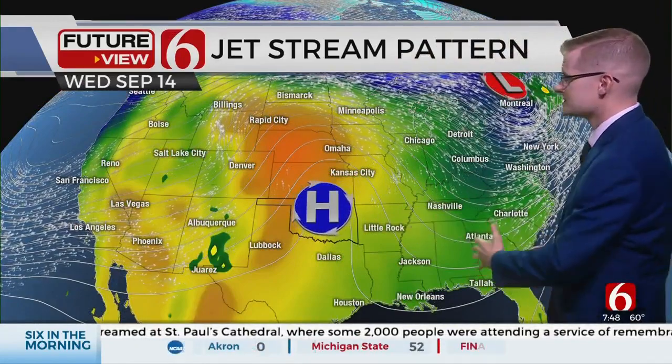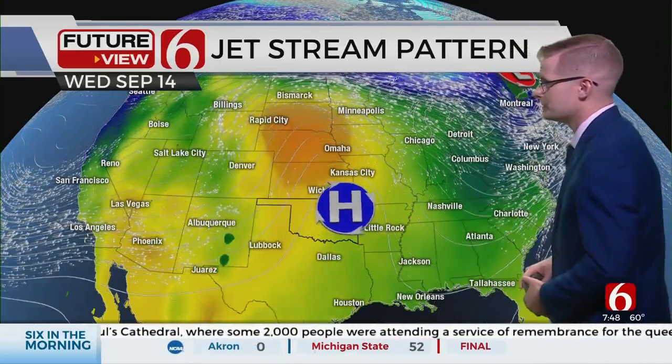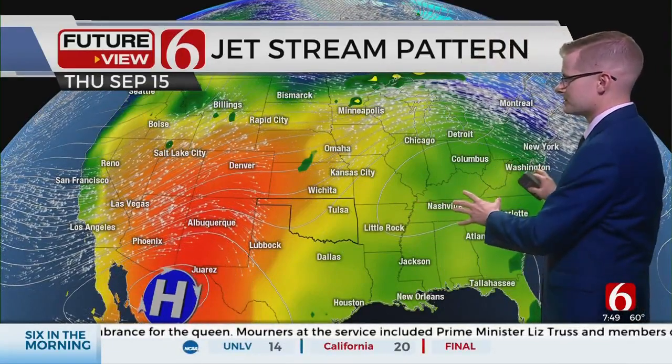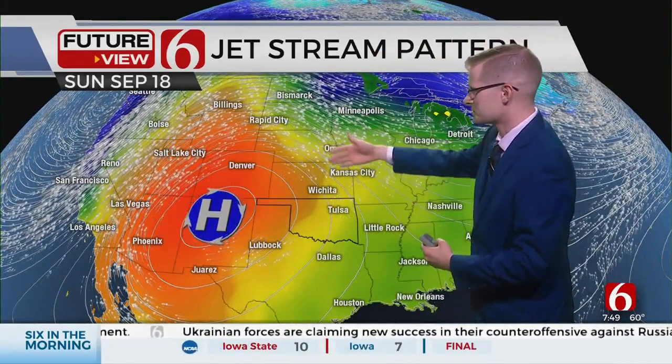Unfortunately this is not a super strong high, so that cool surge only sticks around really for today and a little bit for tomorrow morning. Then by the afternoon hours it's out of here. By Wednesday that high pressure really starts to move overhead — clear skies and warm weather, but we're not talking the century mark. We'll still be staying in the 90s. Then that high pressure diminishes and another one starts to build in later this week back to the southwest, slowly making its way up toward the Four Corners region into next weekend, bringing northwesterly flow and building back more of that summer feel.